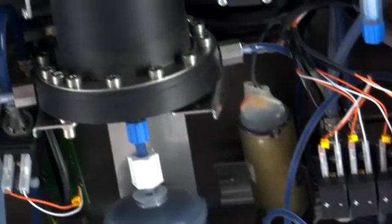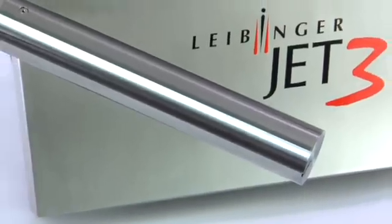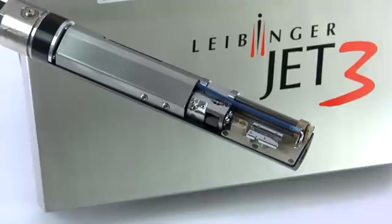The Jet 3 works without continuously running pressure pumps to minimize power wear. The new printhead is sturdy, easy to integrate, mountable in all directions, and has remarkable performance characteristics.